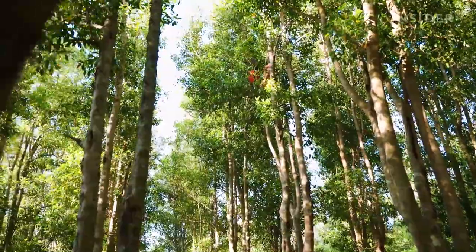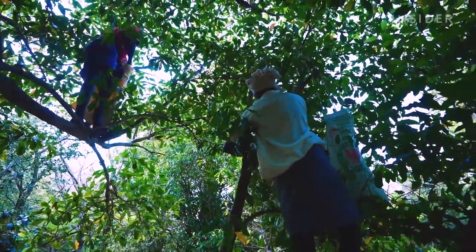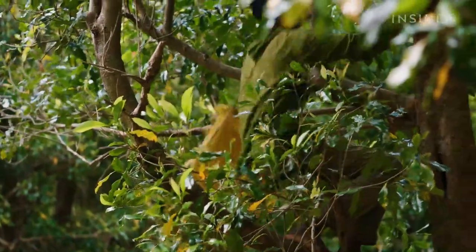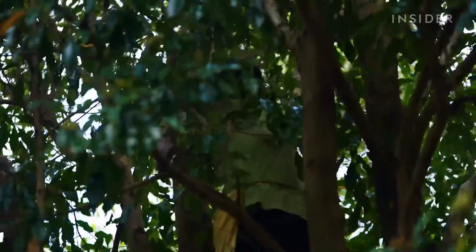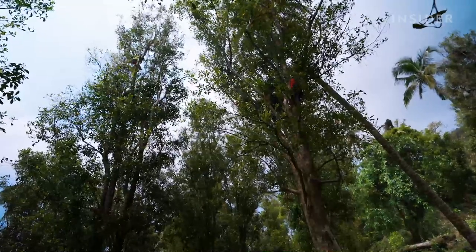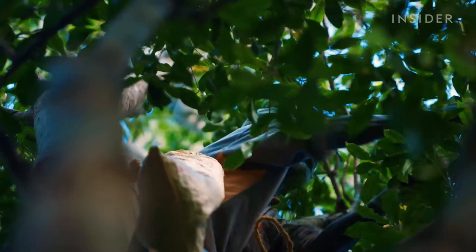Harvesters can't pick too soon or too late, or the cloves will drop in grade and value. In addition to picking at the exact right time and being careful not to harm the clove bud, they need to be sure not to break the tree branches they climb — otherwise the tree will have a lower yield next harvesting season. Navigating all these elements can be extremely dangerous.